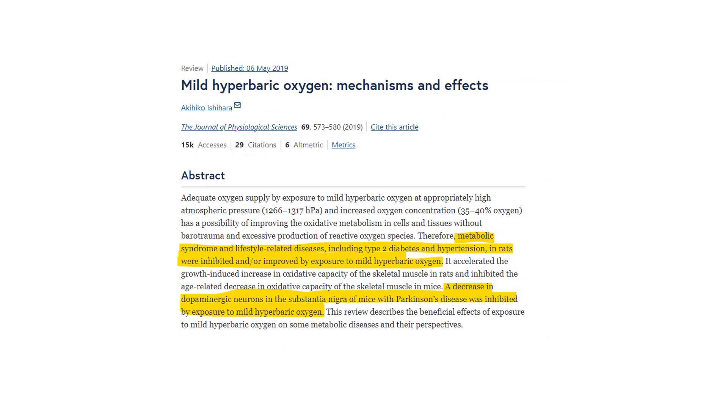This study looked at a range of lifestyle diseases and found it can improve metabolic syndrome and high blood pressure. It can also slow the decline of the certain part of the brain that gets damaged in Parkinson's disease. This was an animal study, but if you can slow the decline in the brain in a patient with Parkinson's disease, that's worth looking at.